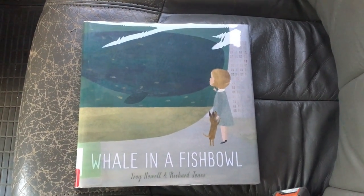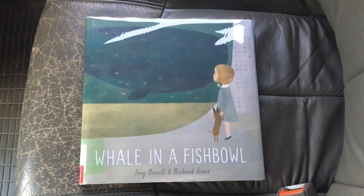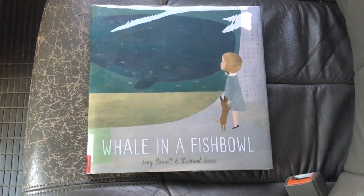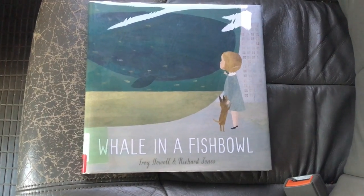Hello, welcome to another edition of the Picture Book Post. I'm Dr. Aaron Shaw. Today we're going to be reviewing Whale in a Fishbowl by Troy Howell and Richard Jones.